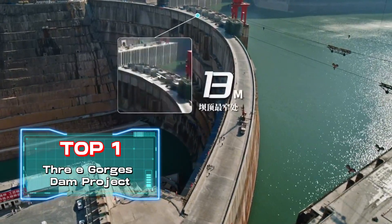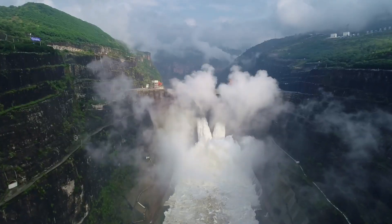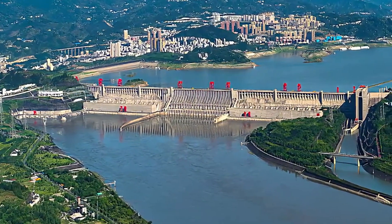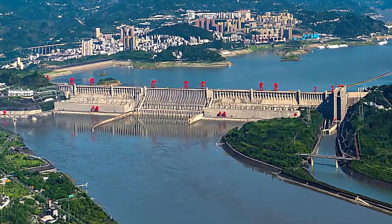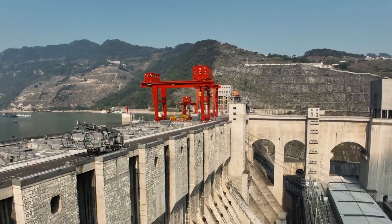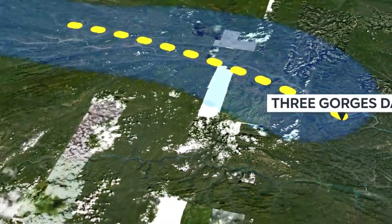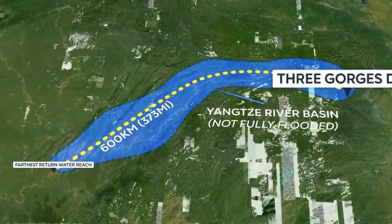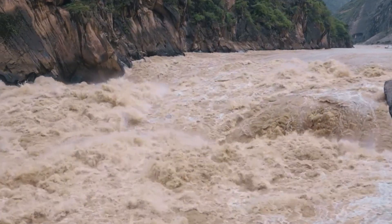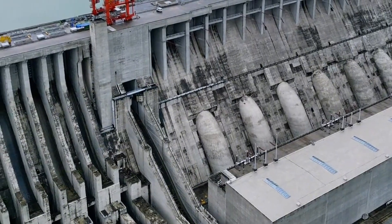Top 1: Three Gorges Dam Project, constructed by China Three Gorges Corporation. This is the world's largest hydroelectric power project and the model for Chinese water conservancy and hydropower projects. It stands 607 feet high, spans 7,446 feet, and used 1.4 billion cubic feet of earth and rock. Its maximum flood discharge capacity is 3,880,000 cubic feet per second. To date, the Three Gorges Project has earned 10 world records.